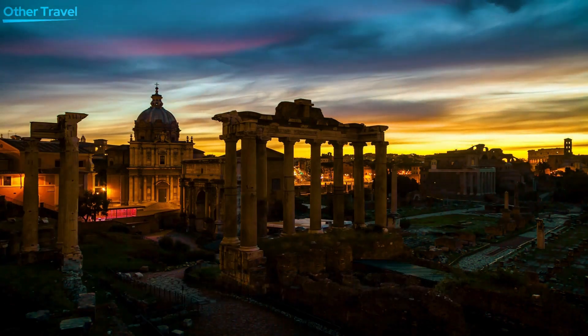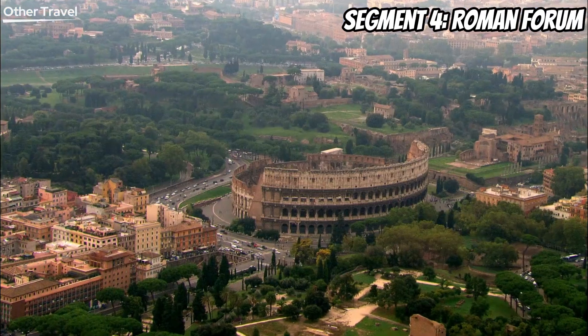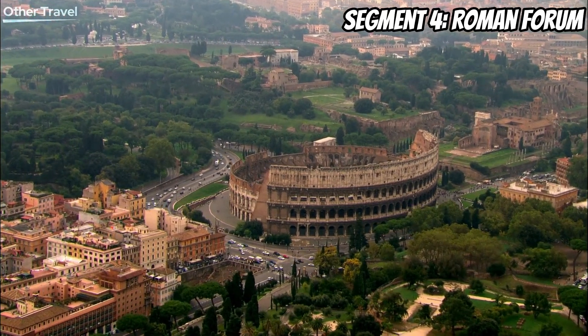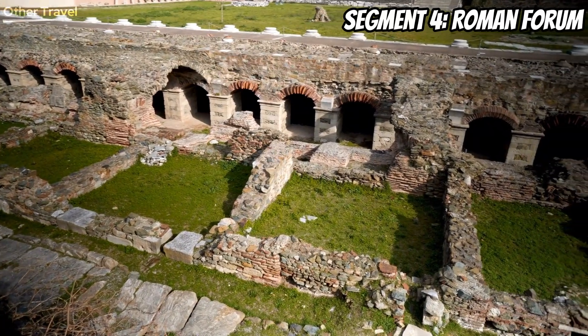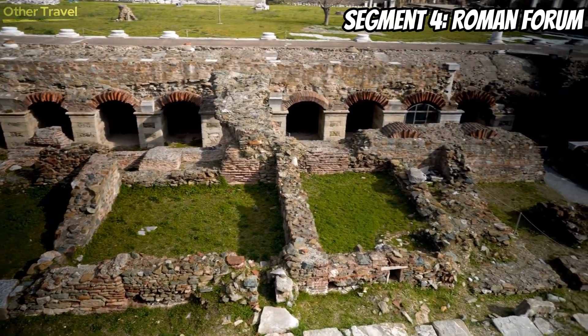Venture into the heart of ancient Rome as we explore the Roman Forum. These archaeological wonders tell the tale of a once bustling marketplace and the center of Roman public life. Walk among the ruins of temples, arches, and basilicas, and let the whispers of history guide you through the city's vibrant past.